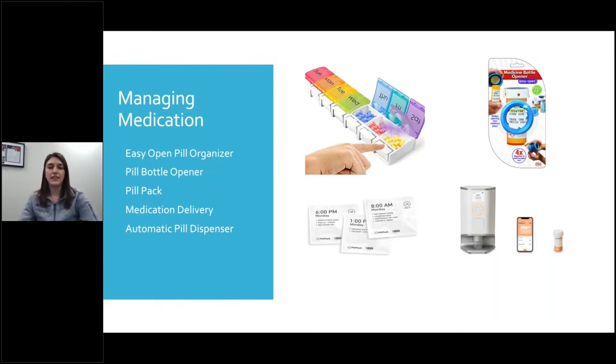Do your research on these items that I am recommending. Some work better than others, so read the reviews and talk to people going through the same thing as you and see what worked for them.